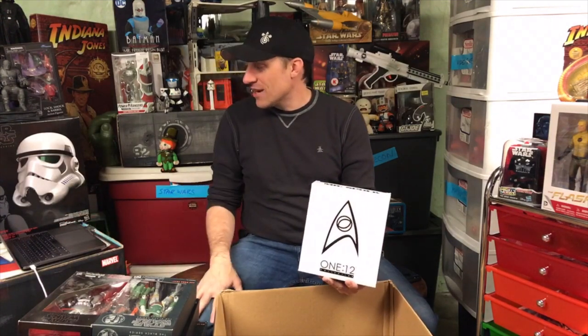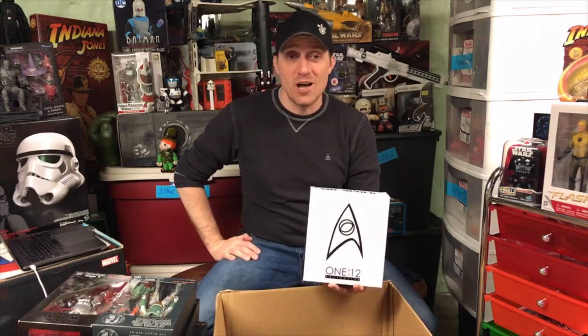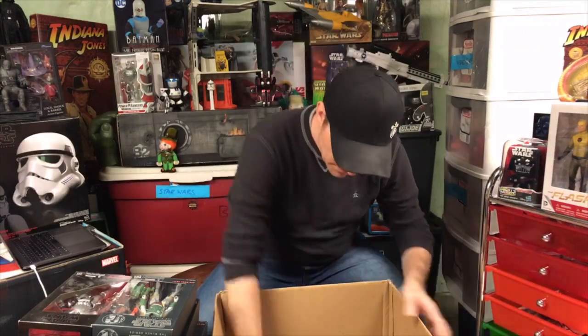Akira says he is working on getting his toy grails. Well, let me know what your toy grails are, Akira - maybe I can help you out here as long as the shipping isn't too far. Last box. Last box in this mega box.